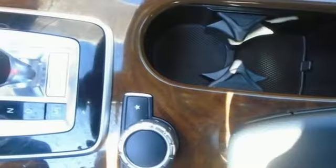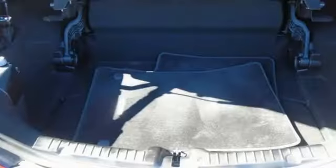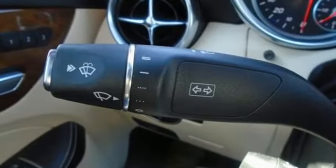Memory exterior door mirror settings, driver memory seats, external memory control, leather steering wheel, memory steering wheel settings, and Wi-Fi hotspot.